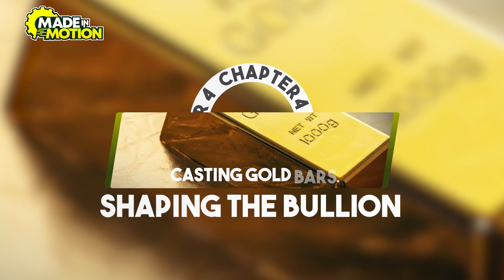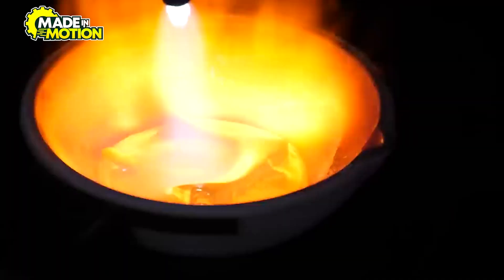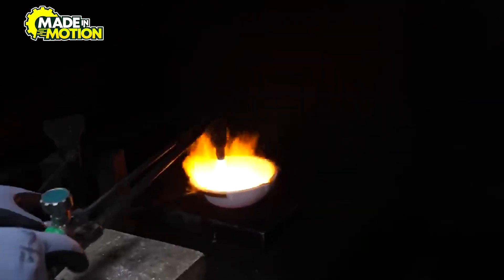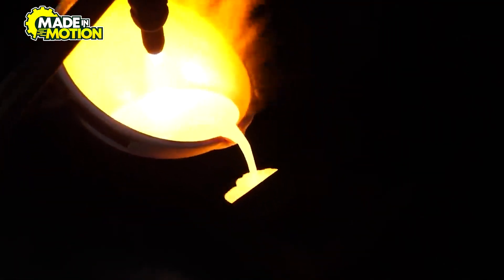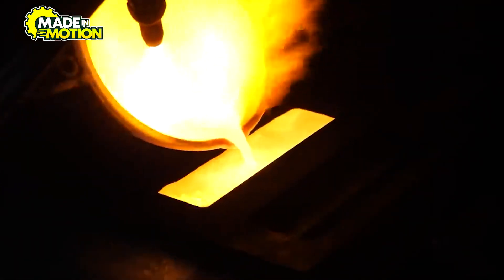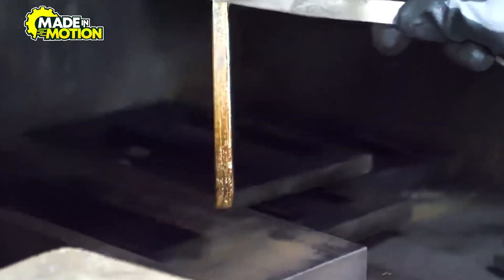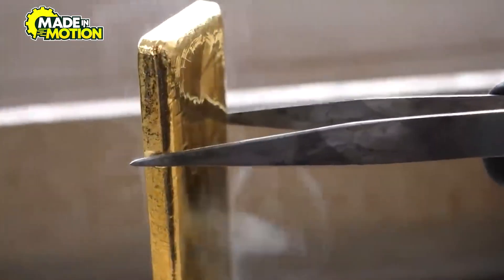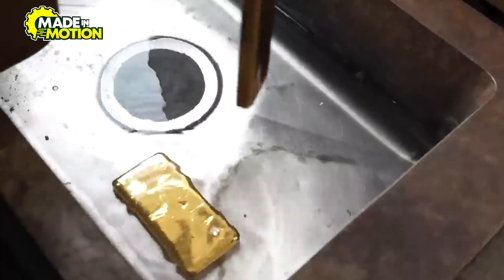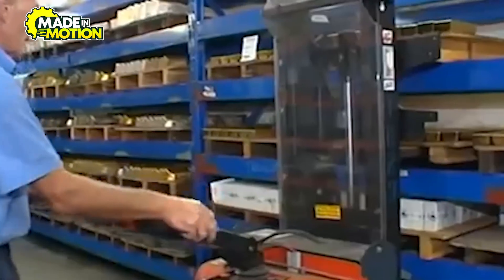Chapter 4: Casting Gold Bars – Shaping the Bullion. The refined gold is melted in a furnace at temperatures exceeding 1,064 degrees Celsius, or 1,947 degrees Fahrenheit. Once liquified, it is poured into molds of varying sizes, depending on the desired weight of the bars. Common sizes range from small 1-kilogram bars to large 400-ounce (approximately 12.4-kilogram) bars favored by central banks and institutional investors. As the gold cools and solidifies, it takes on the characteristic appearance of a gold bar. To enhance its visual appeal and remove surface imperfections, the bar may undergo additional processes such as polishing or milling. Some bars are also minted, meaning they are stamped from rolled gold sheets to achieve precise dimensions and a high-quality finish.